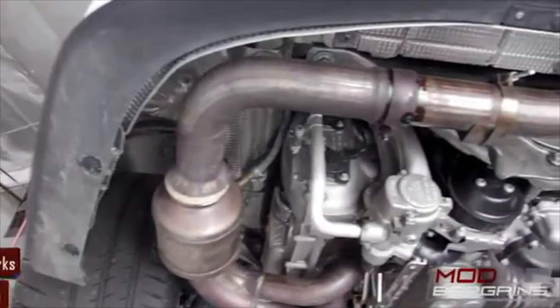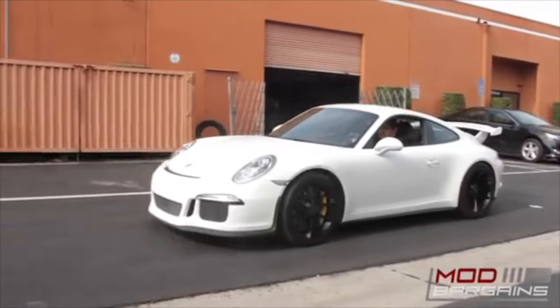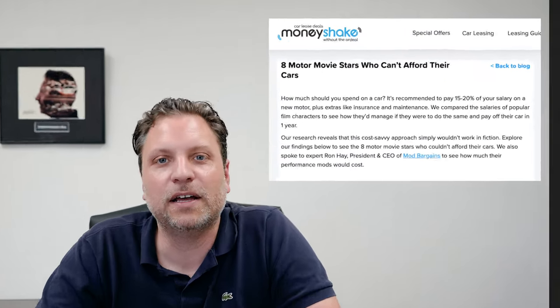I'm excited to give you this information. If you don't know who I am, I am the owner and CEO of ModBargains. I've been doing this for 17 years. We ship products all across the U.S. and the world, we modify cars, and we have a very big online presence — we started back in the days when Amazon started. A U.K.-based magazine reached out to me and asked me to collaborate with them, asking what it cost and what really went into making some of these cars. I'm going to go into several very popular movies, especially in the car movie genre.